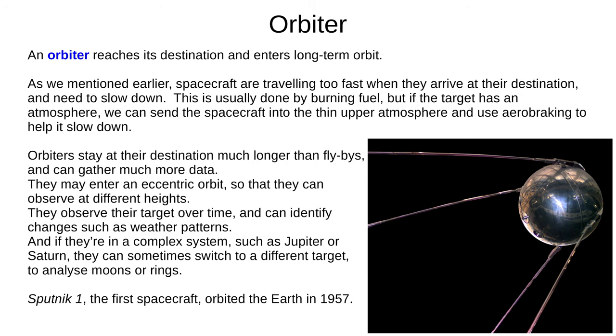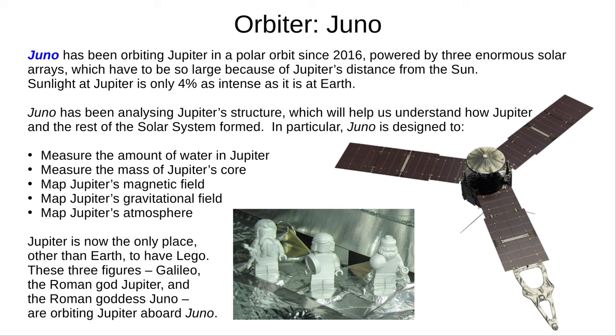Sputnik 1 was the first spacecraft and orbited the Earth in 1957. We'll look at two orbiters, starting with Juno. Juno has been in a polar orbit around Jupiter since 2016. It is powered by three solar arrays — enormous because Jupiter is so far from the Sun, and sunlight at Jupiter is only 4% as intense as on Earth. Juno has been analysing Jupiter's structure with the aim of helping us understand how Jupiter and the rest of the solar system formed. It will measure the amount of water in Jupiter and the mass of its core, and is also mapping Jupiter's magnetic and gravitational fields and its atmosphere. Juno has no human crew, but it does have the only Lego outside of Earth in the form of three minifigures: Galileo, the Roman god Jupiter, and the Roman goddess Juno.